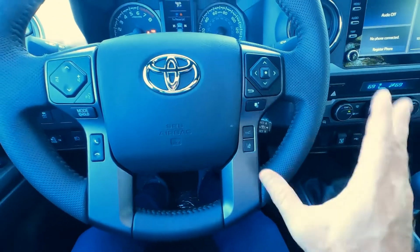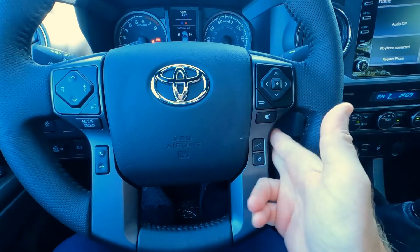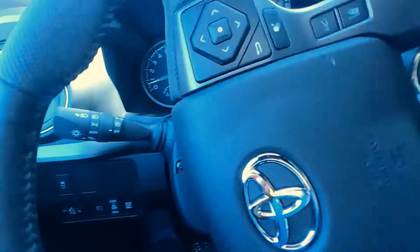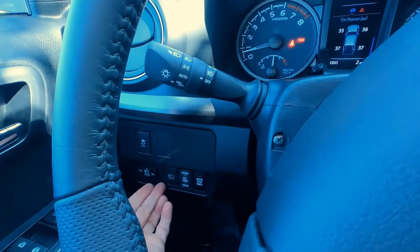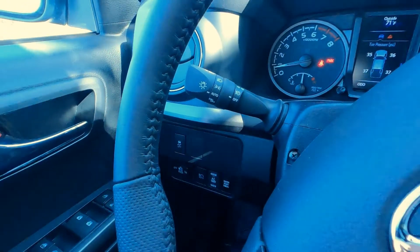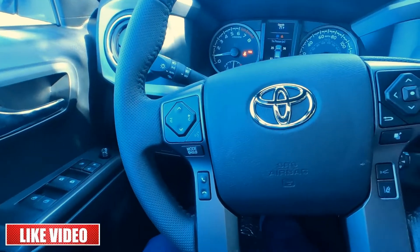Old style cruise control is still down here on the Tacoma — most Toyotas have moved it up onto the steering wheel, but on the Tacoma and also on the 4Runner it's still down here. Wiper controls for your front washer and wipers are over here. Headlight controls are over here — we have the auto on and off for high beams, also on and off for the headlights, and your fog light controls are right here as well. So everything's pretty easy to reach without actually taking your hands too far off the steering wheel.